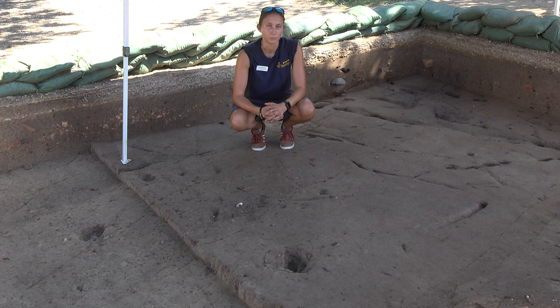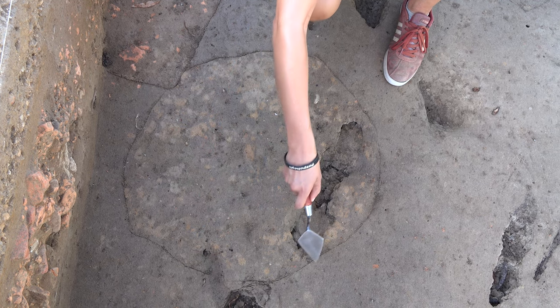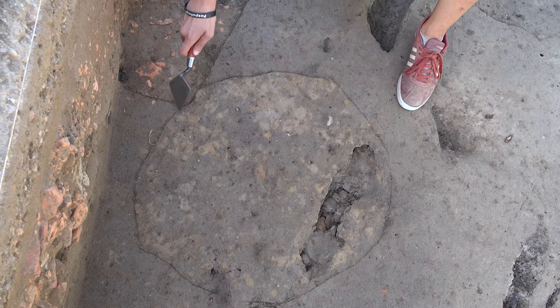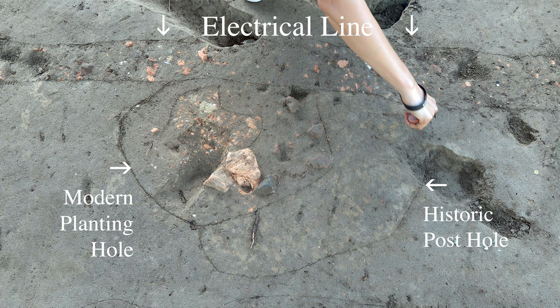We are also finding a couple of post holes throughout these test units. These are more historic — we believe they may be part of some sort of boundary or fence line, and each of them measures 8.3 feet apart. Unfortunately, some of them have been cut by more modern features such as planting holes from the 1950s as well as a utility line which has active wires for the Memorial Church.